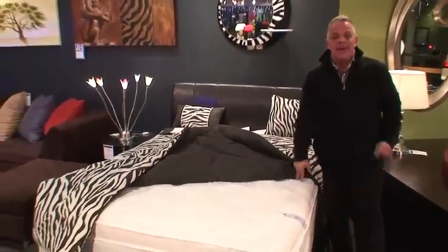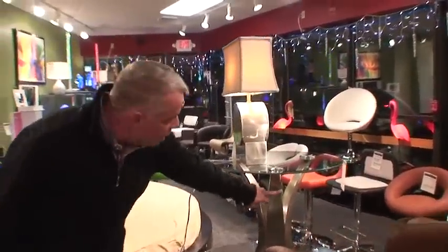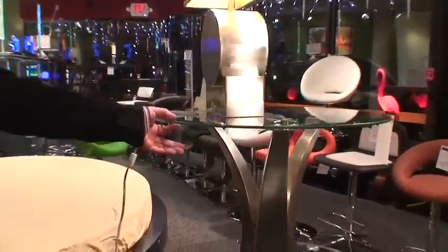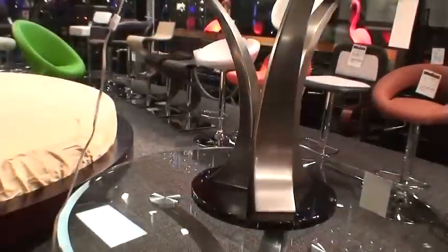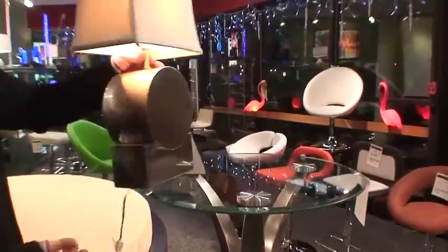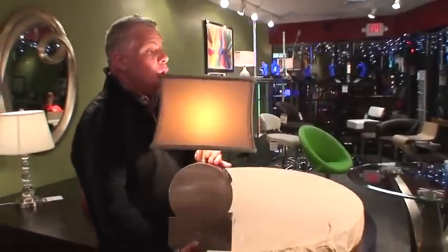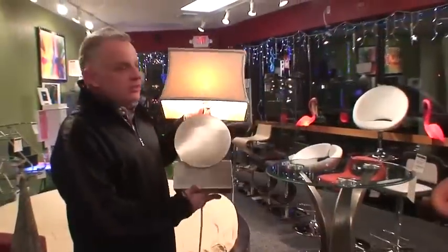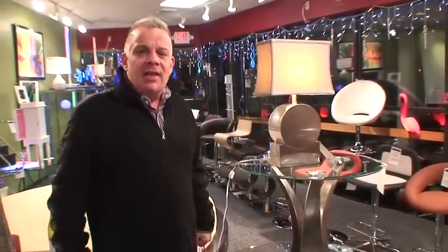We all know Jeffrey loves brushed nickel, we all know Jeffrey loves stainless steel, and I know you do too. Look at this — satin brushed nickel and stainless steel, five times tempered glass. What a gorgeous cocktail table and end table. And of course I've got to have the matching lamp. This lamp is called the Bullitt — brushed nickel stainless steel, gorgeous shape. I saw this lamp at a design center for 400% higher than I have it.